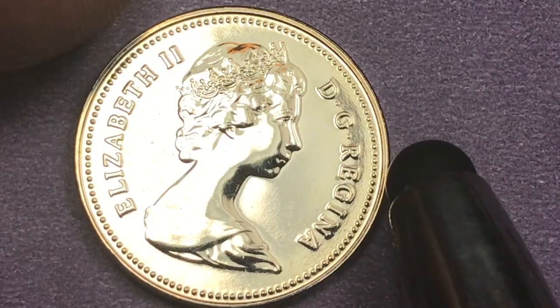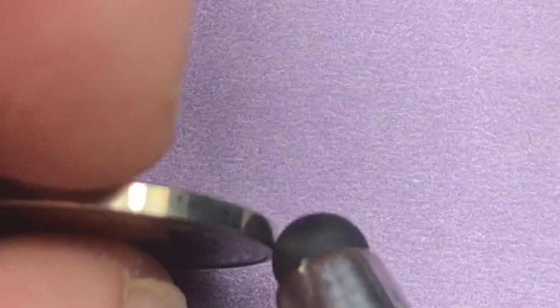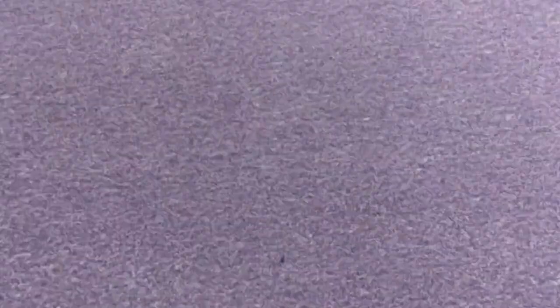In 1982, Canada did produce uncirculated mint sets, and they also produced a special mint set. This one here is from the uncirculated mint set — you can just tell by the shine on it. So look for these 1982 Canada nickels out there also. That's all we have today from Big D Coins. Please subscribe to the channel and leave any comments in the comment section below this video.